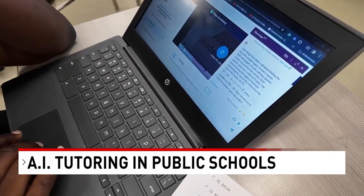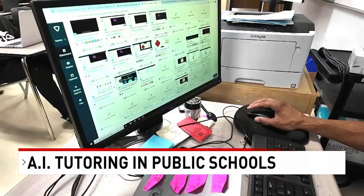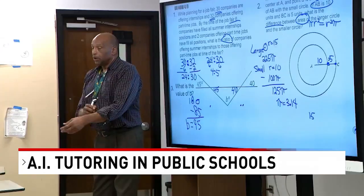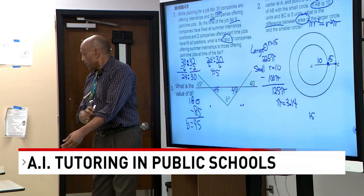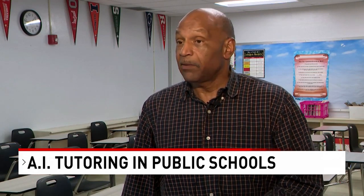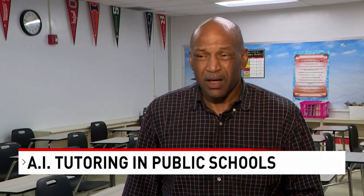He also likes that the program monitors students' success rates, showing the teacher information like how many times a student attempted a problem, giving him the opportunity to give encouragement and praise. He says: I encourage effort, so if a kid tried five times but got it, I'm actually giving that student more praise and encouragement than the student who got it right the first time.